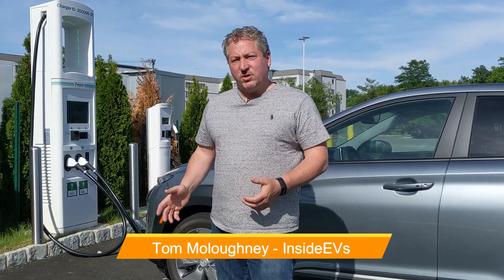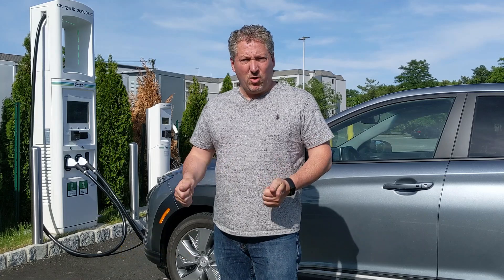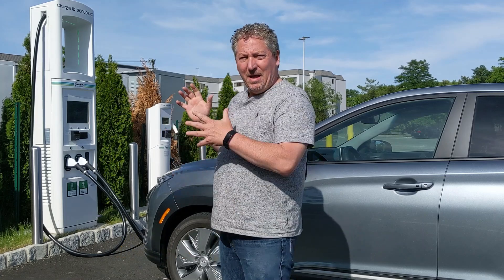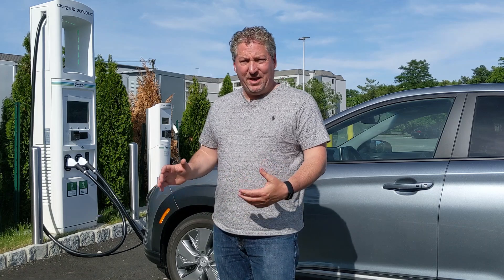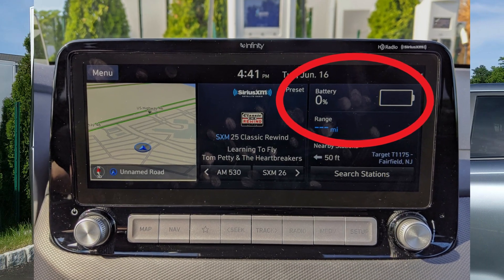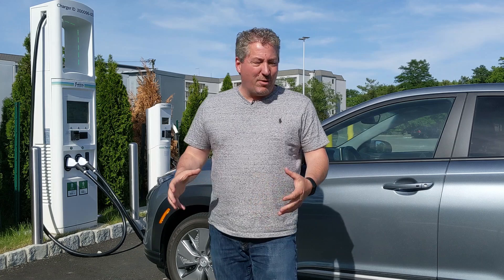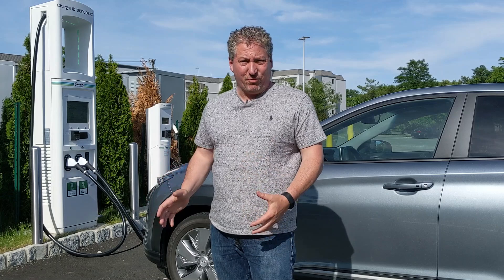I'm here at the Electrify America Charging Station in Fairfield, New Jersey with a 2020 Hyundai Kona Electric. I am at zero percent battery right now. In fact, I almost didn't make it here. I hit zero percent when I was about a mile and a half away, and I had to do turtle mode for the last mile and a half, crawling at like 30 miles an hour, but I just was able to pull into the spot. So I know this car is down to zero.